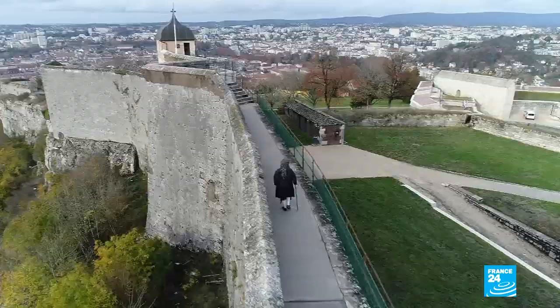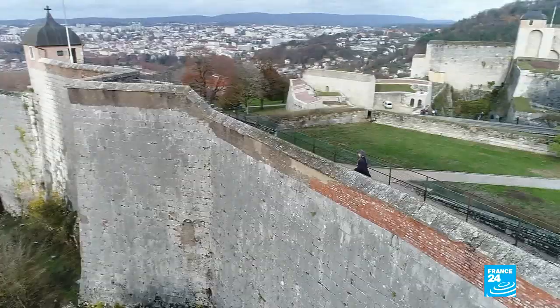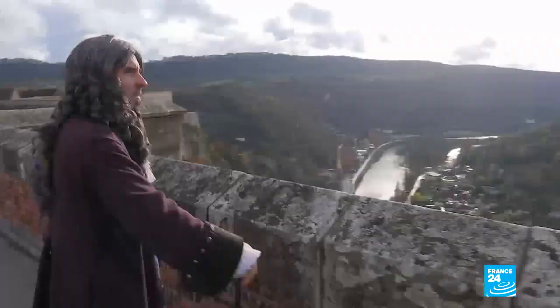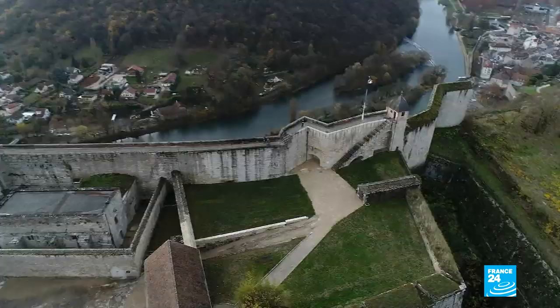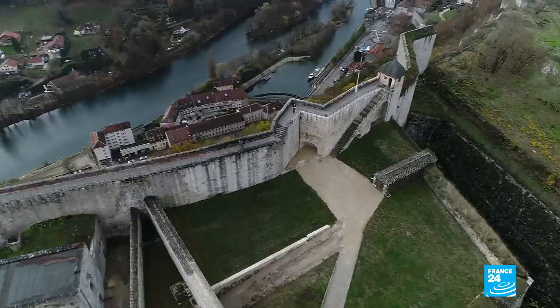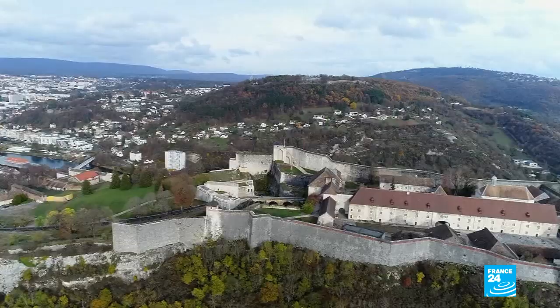It's one of the fortified masterpieces of Louis XIV's reign. The citadelle at Besançon stands proud over the city. This actor tells visitors more about its creator, the military engineer Vauban. You can see how both the river and the adjacent hills were used. The way that the surroundings were incorporated makes Vauban's fortifications so special.